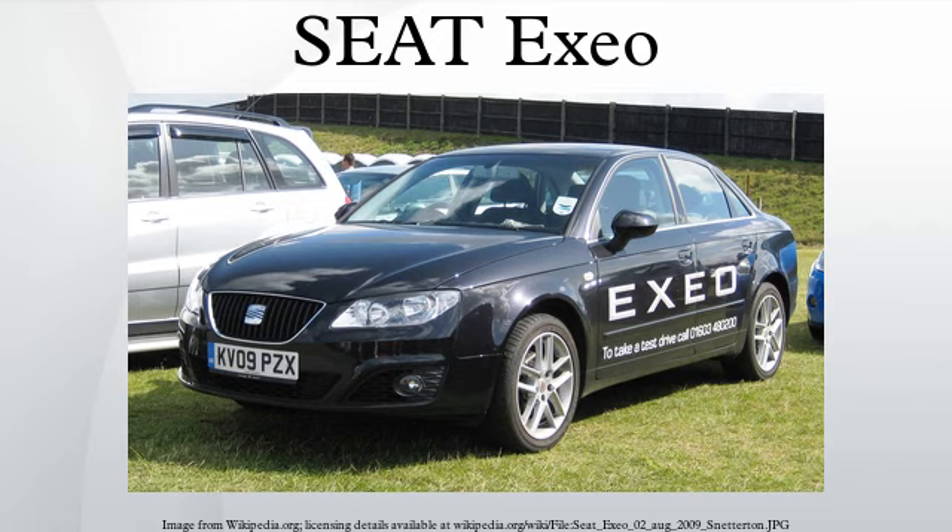To this purpose, the entire Audi A4 B7 production and assembly lines from Ingolstadt were dismantled and installed in Volkswagen Group's related Seat factory in Martorell, Spain. The Exio was officially revealed at the 2008 Paris Motor Show.